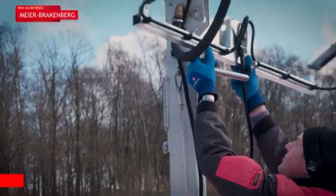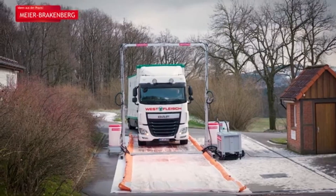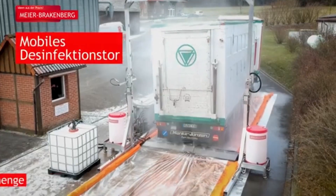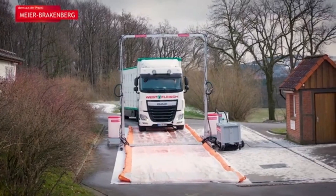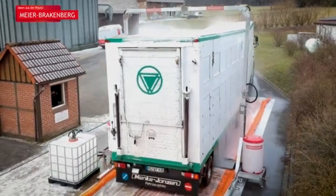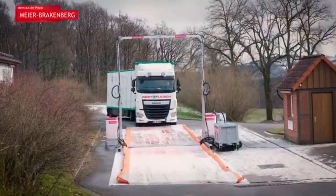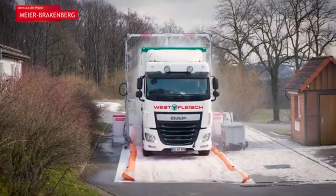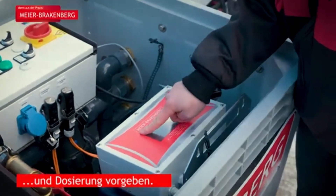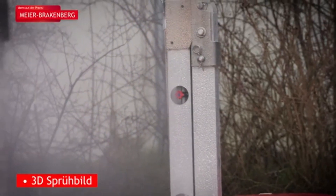The disinfection gate is a biosecurity solution designed to ensure the rapid decontamination of trucks and vehicles. It automatically detects approaching trucks and activates its disinfection process, providing a swift and efficient cleaning method. This gate is essential for preventing the spread of harmful pathogens, chemicals, or contaminants in high-risk areas such as agricultural sites, factories, or transport hubs.